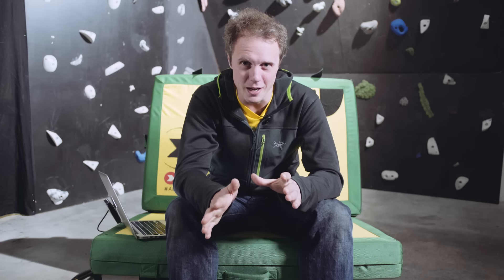So the British trad climbing system. We have a bizarre system that actually reveals quite a lot about the route you're going to climb. It combines the difficulty of the climbing itself with the seriousness of the route.